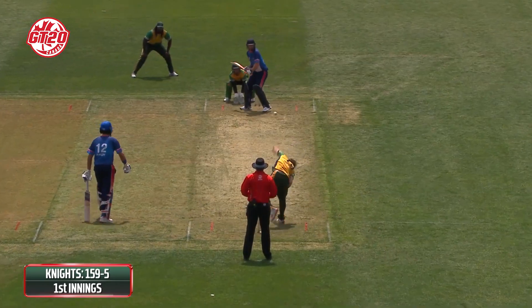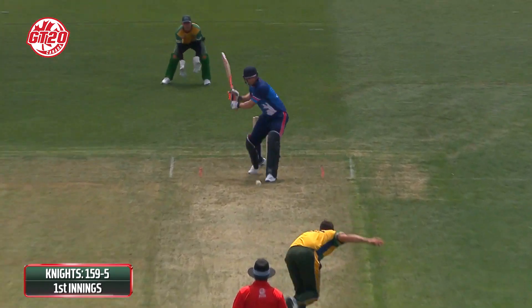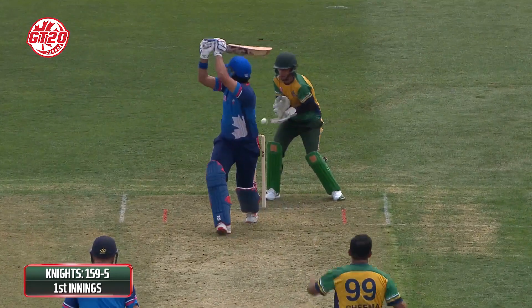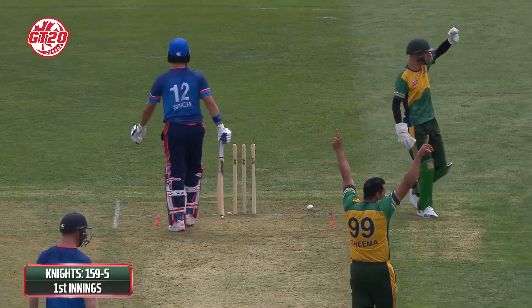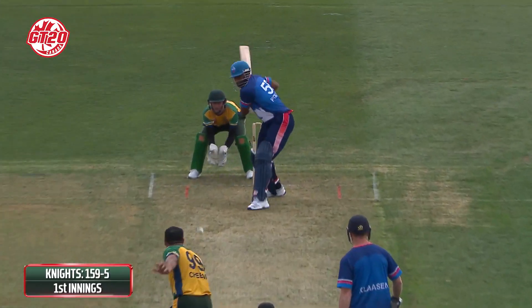Chris Gowle just putting down a hot chance off Yuvraj Singh, who had just arrived at the crease. Terrific hitting at this stage of the innings — this is when they really needed to fire up. It was a mischance by Yuvraj Singh, a bit of a ricochet in the end, and he was on his way.